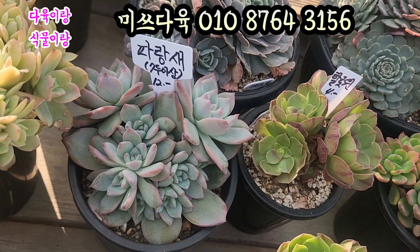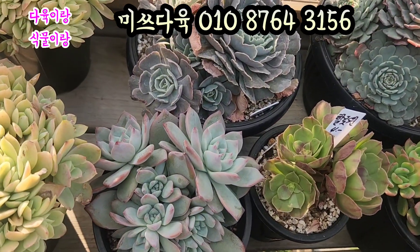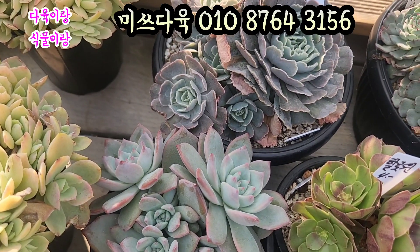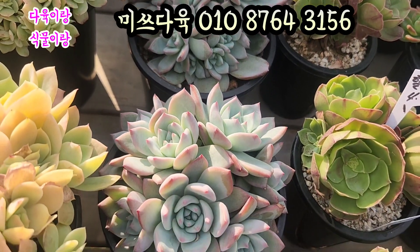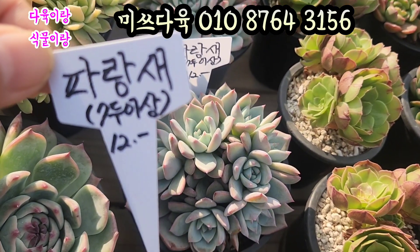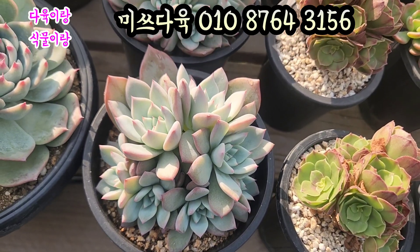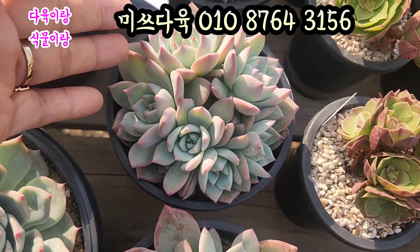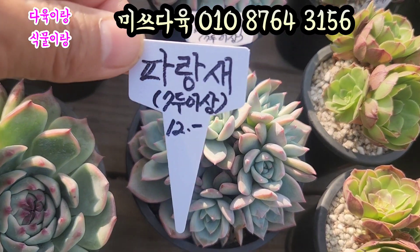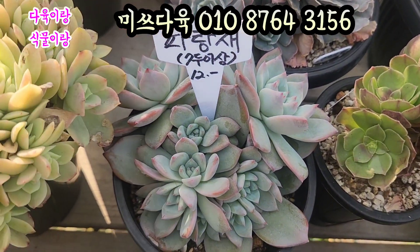파랑새 7도 이상 하는 아이예요. 파랑새 7도 이상 하는 아인데 요 아이가 12,000원이에요. 와 진짜 예쁘죠. 12cm 풀분이 작습니다. 손톱 끝에 요렇게 핑크색으로 물드는 아이들. 파랑새 7도 이상 하는 아이들이 12,000원이면 이거 진짜 가격 예쁜 아이입니다. 파랑새 12,000원씩 올려드려요. 12cm 풀분에 심어져 있는 아이들이에요. 얼굴 두수 이렇게 많은 아이들. 미스다육에 요거 7도 이상 하는 아이들 가격 12,000원에 아주 착한 가격으로 올려드리는 거예요.